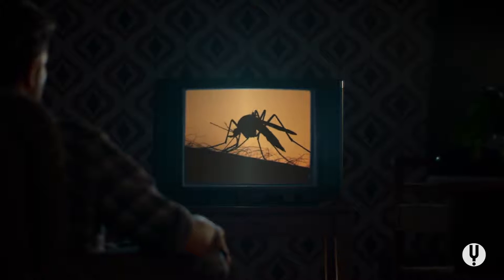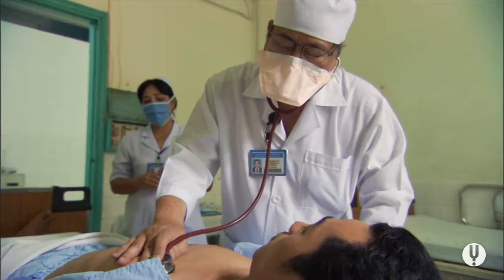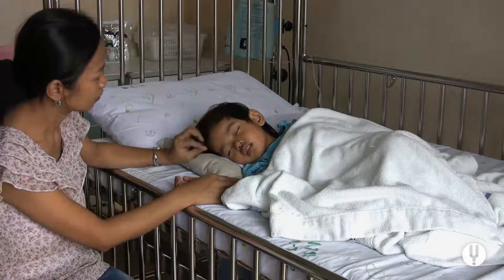It starts with a harmless mosquito bite, then leads to fever, joint and muscle pain. Typical flu symptoms, only it's not the flu.